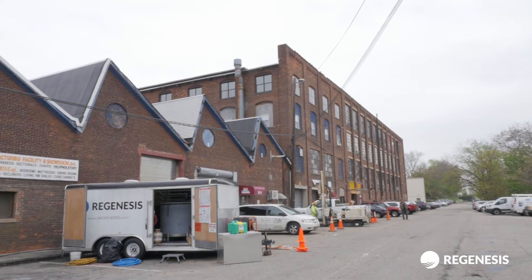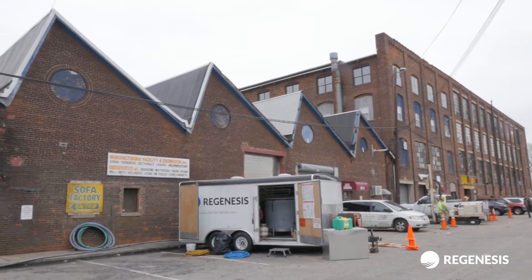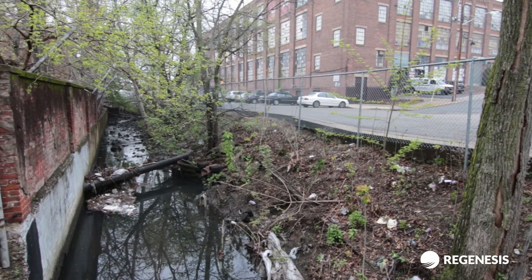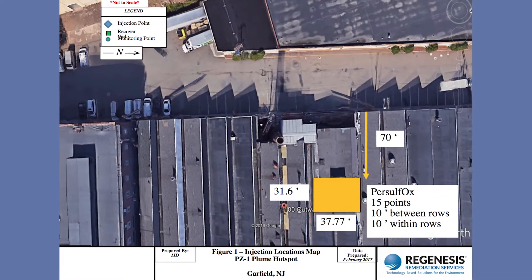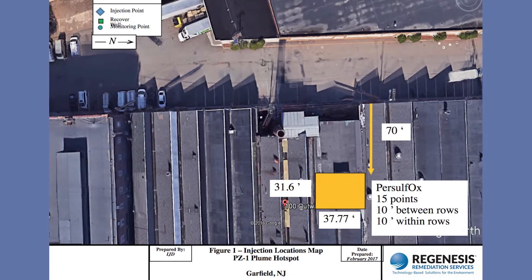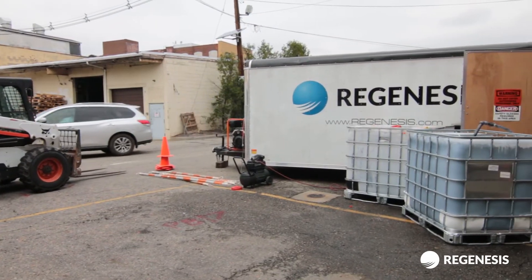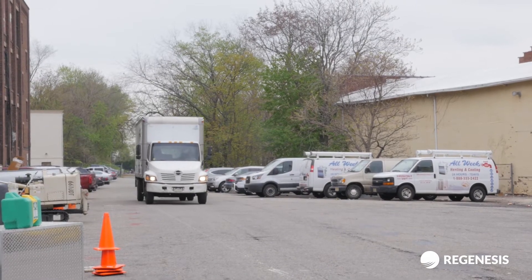Since the area was well established, with existing buildings surrounding the impacted areas and a sewer utility present under the active alley, a strategic design was required to effectively mitigate the contaminated area with little to no disruption to ongoing businesses and tractor-trailer deliveries.